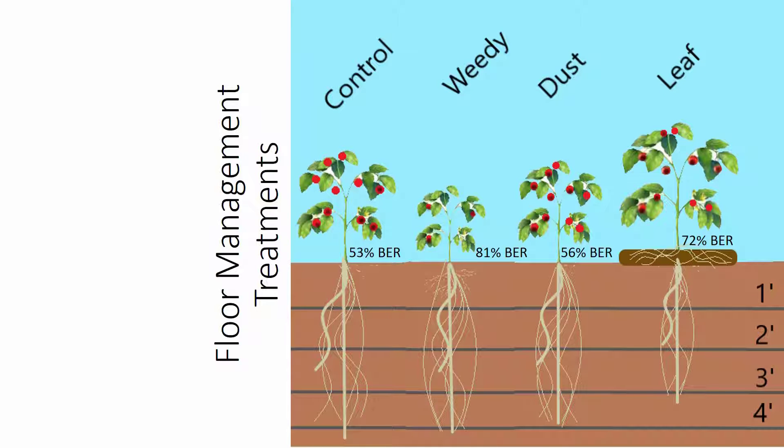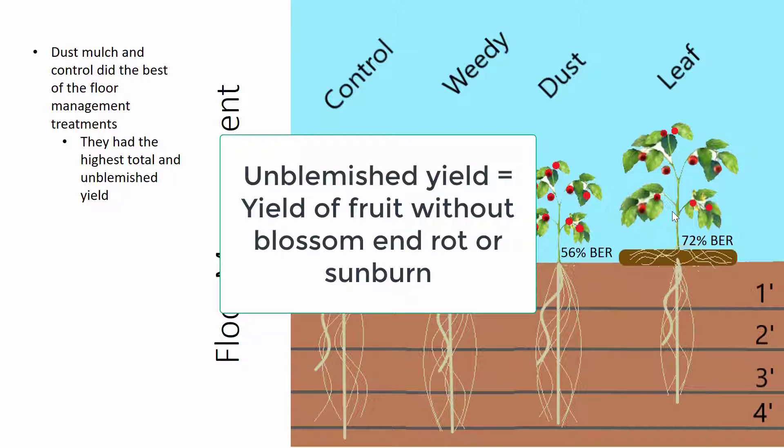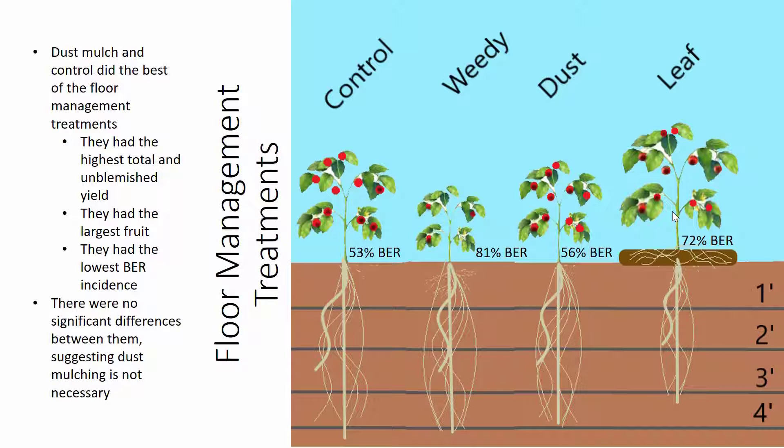Here are the results, starting with the floor management treatments. The dust mulch and the control did the best of the different floor management treatments. You can see the blossom end rot figures: 53% for the control, 56% for the dust mulch, 81% for the weedy treatment, and 72% for the leaf mulch. The dust mulch and the control had the highest total and unblemished yield, the largest fruit, and the lowest blossom end rot incidence. However, there were no differences between them, suggesting that dust mulching may not be necessary for dry farm tomato production.